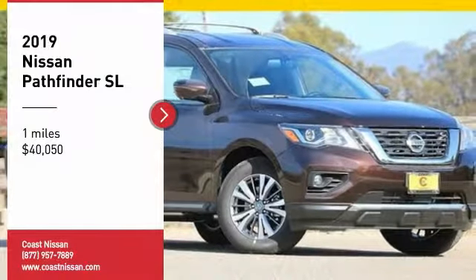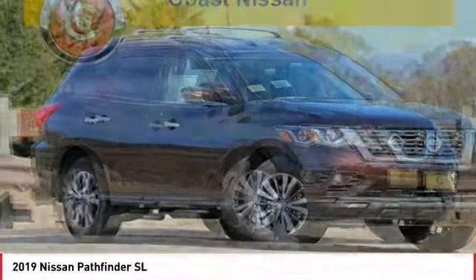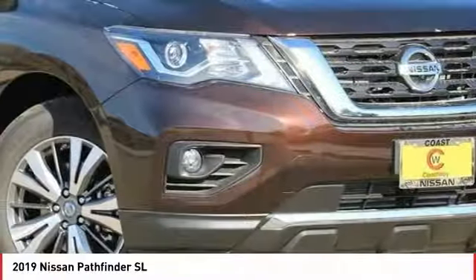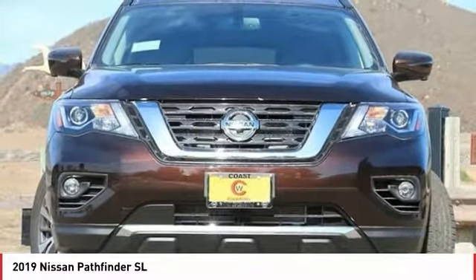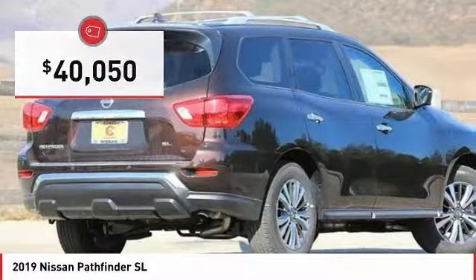Stop by and take a look at the 2019 Pathfinder. The Pathfinder has a premium interior with three rows of seating for up to seven passengers, as well as versatile seating and cargo configurations. This SUV appeals to both truck lovers and car lovers and is priced below $45,000.